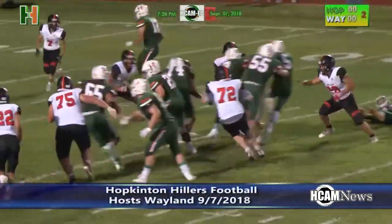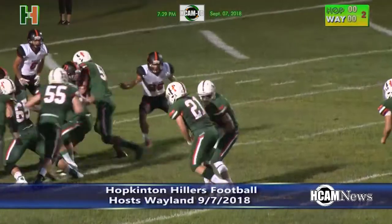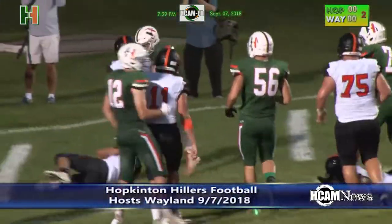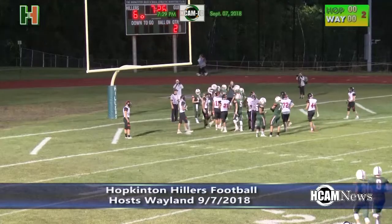Second quarter, Zach Frank gets the call and takes it inside the 10. That leads to this — the ball goes to Matt Brown, who goes straight up the middle and in for a touchdown. The Matt Brown touchdown and the extra point make it 7-0 Hillers.